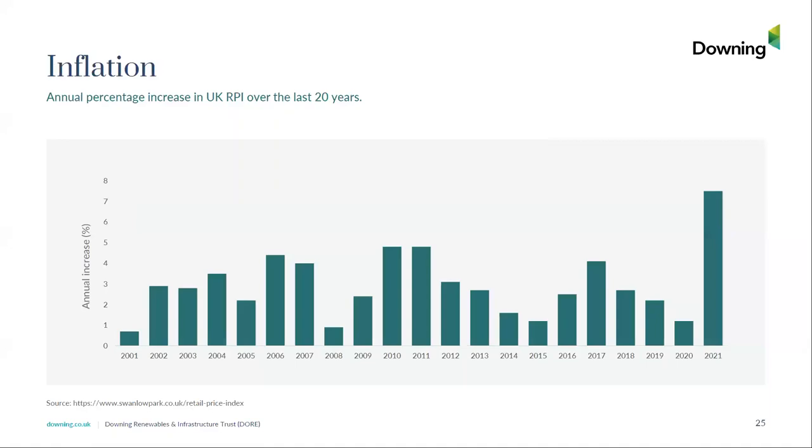Moving to the macroeconomic environment — what I want to cover is inflation, power prices, and interest rates. I think we have an overall positive story to tell here. Looking at inflation over the past 20 years, the current inflation environment is very high and running at 7%.